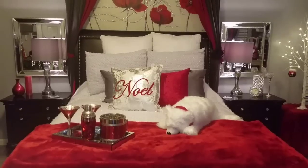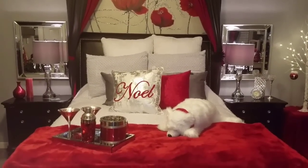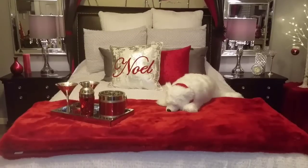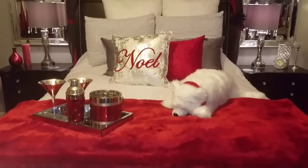Hi, welcome back to Homebody. In order to get the Christmas feel in our master bedroom, I added a couple of items to the bed area and our portable fireplace. What you see here is...